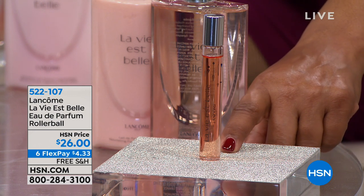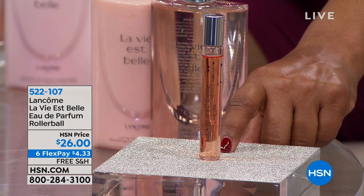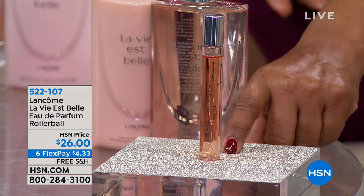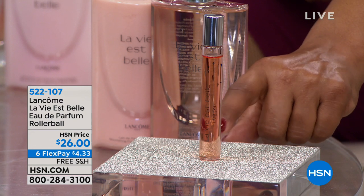The FlexPay for the roller ball is $4.33. If you do stocking stuffers in your family, buy a couple of them — they're $4.33 on FlexPay. That would be a perfect stocking stuffer.